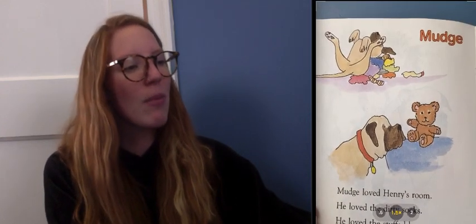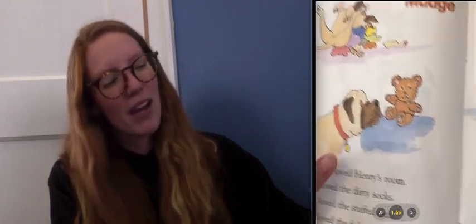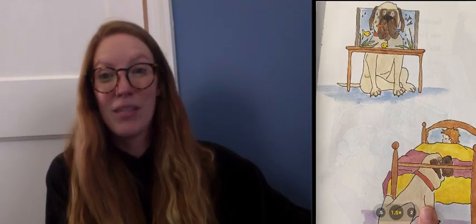Let's take a look at the pictures. His dirty socks. Stuffed bear. The fish tank. And Henry's bed.